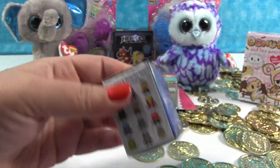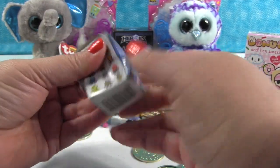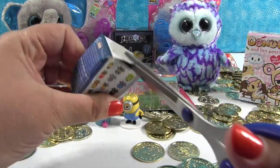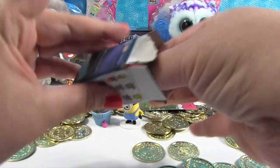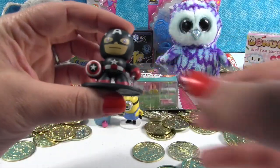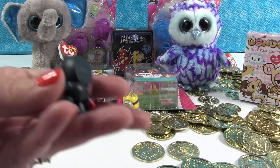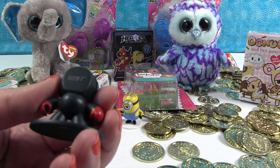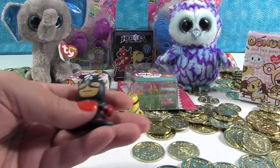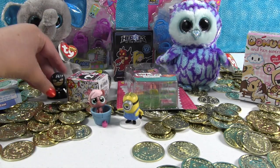Iron Man, Thor — maybe we'll get Thor, wouldn't that be awesome? I cannot get this open — it's like glued. Kids, be careful, don't do what I do. We have Captain America! Which is so not Thor — Captain Espanol! These are awesome, we should have opened them a long time ago. Look how cool they are — he's like flat-headed, completely flat. It says Marvel on the back of his head. So there's Captain America — he's so funny. I love him.